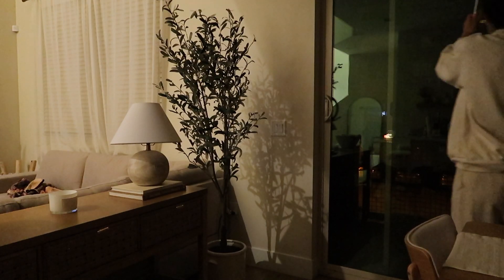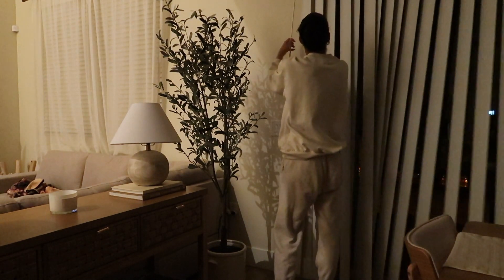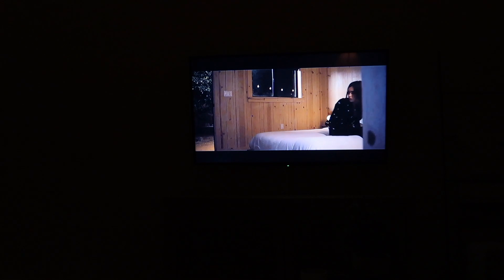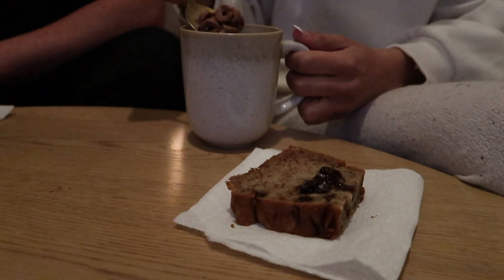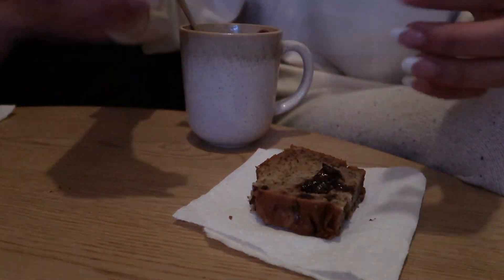After dinner, I began to close up shop for the night. We watched a movie on Netflix called Windfall. I had a little mug of some cereal from Three Wishes and a little bit of banana bread I made the other day. And that's a typical what I eat in a day — thanks so much for watching, guys, and I'll see you in the next one!